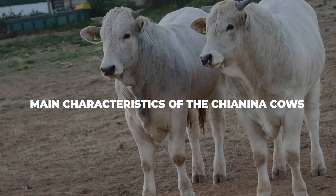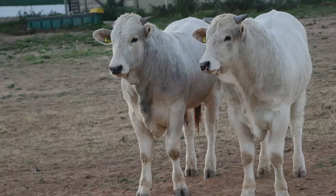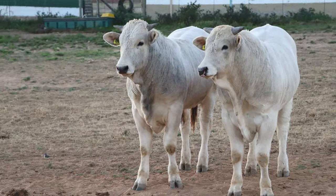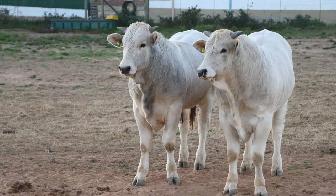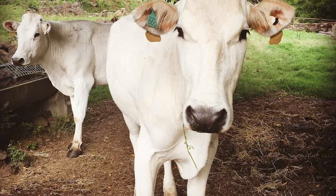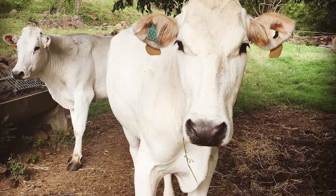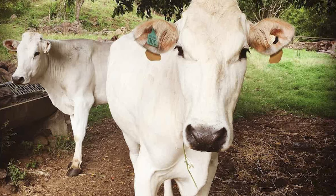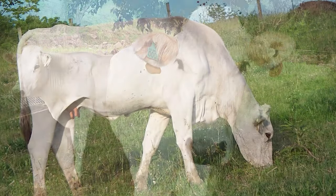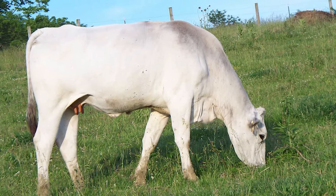As one of the largest, tallest, and heaviest cattle breeds in the world, the Chianina cow has a lot to live up to. While they usually come in white, there are also many grey Chianina cows in Italy. They have very slight grey shading around their eyes and on the foreparts. It is a horned breed, so there are no polled Chianina cows. Their skin, hooves, muzzle, and the tips of their horns are always black.